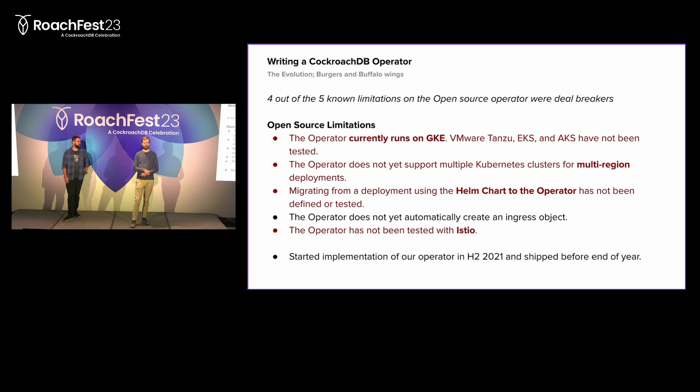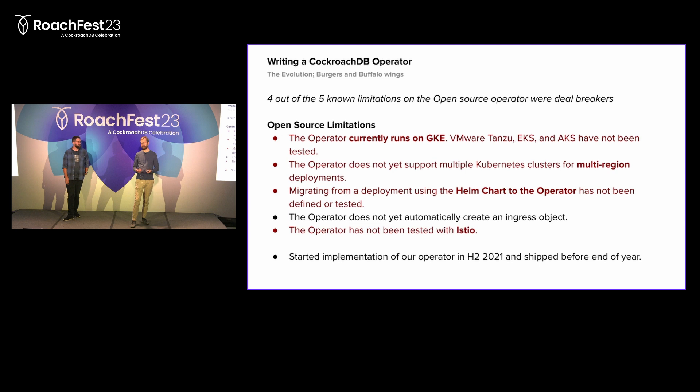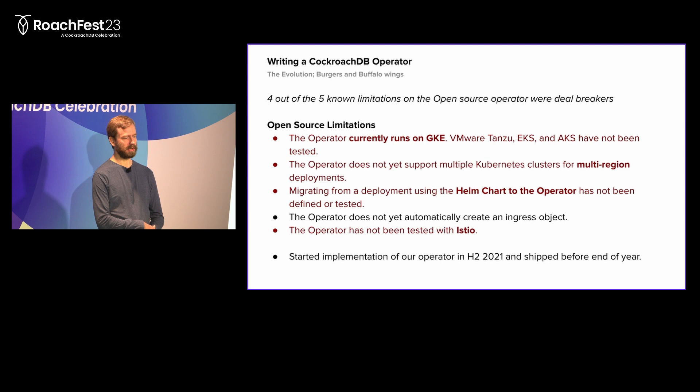When we started down this path, we looked at the open source Cockroach Labs operator. Sadly, four out of the five limitations stated on the operator were deal-breakers for us. We very much wanted to be multi-cloud, but the open source operator was not. It did not support multi-region. There was no defined path for getting off of Helm charts and onto the operator. And we run Istio as our service mesh, which the operator had not been tested with. So we decided to write an in-house operator, starting implementation in the second half of 2021, and we shipped to production before the end of the year - so it was not a huge undertaking.